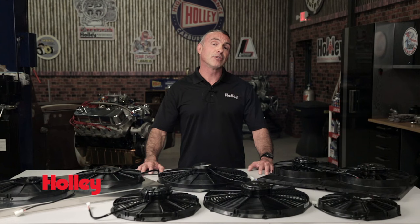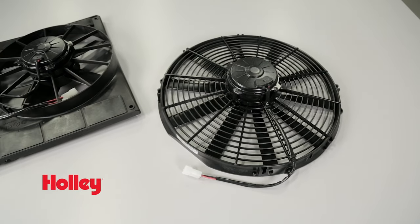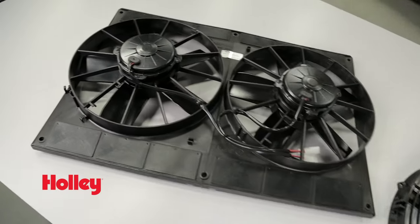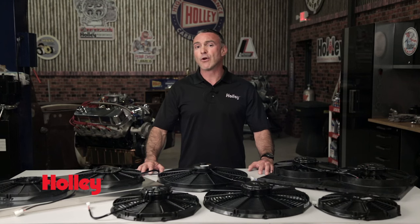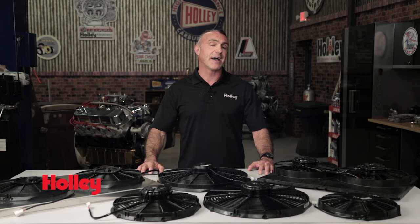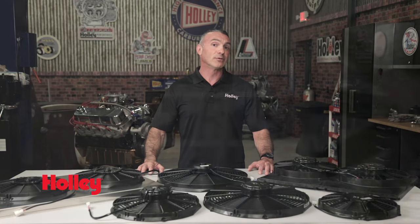Most of the time a single fan is all you need, but if you have added a much larger engine or are making big horsepower, then you may want dual fans to maximize the amount of airflow. If you're not having a problem with overheating, then a single fan will suffice. But if you have made significant upgrades such as a turbo or supercharger, then dual fans will help provide the additional airflow needed.